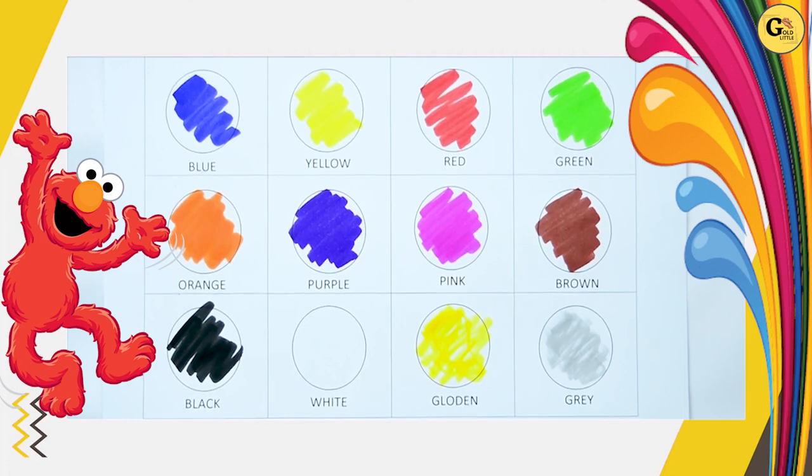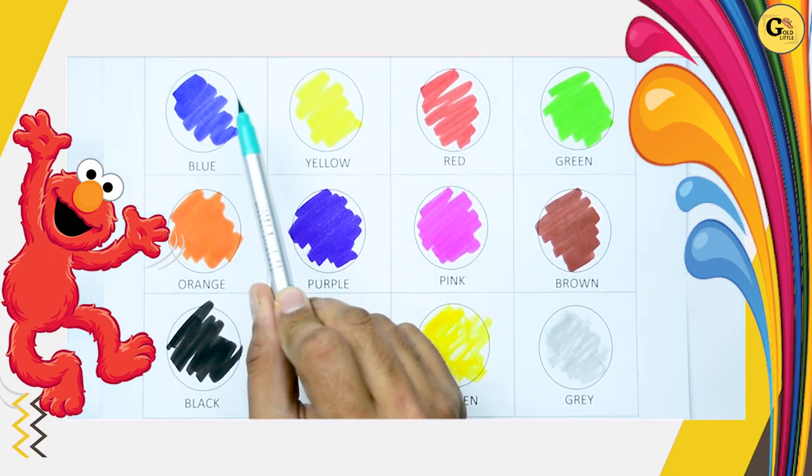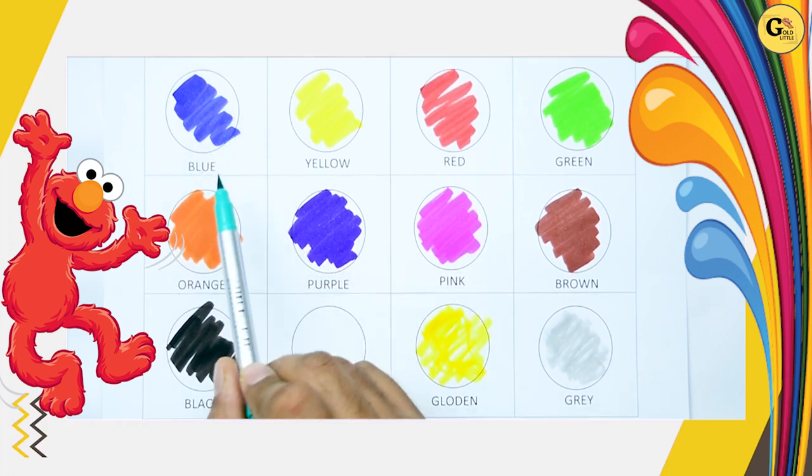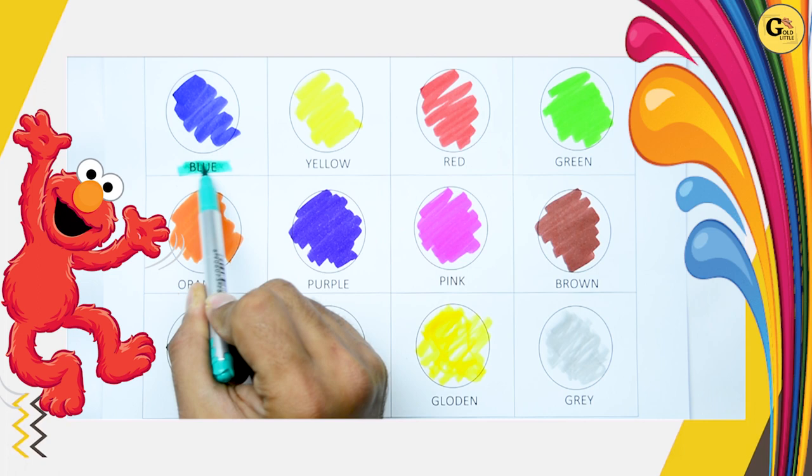Hello kids. Today we recognize colors. Which color is this? Tell me which color? It's blue. Blue color. B-L-U-E. Blue. It's blue color.